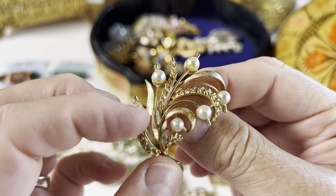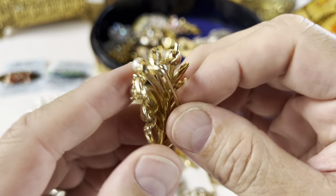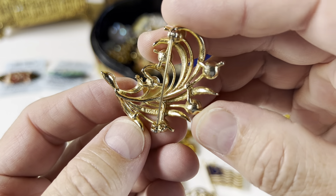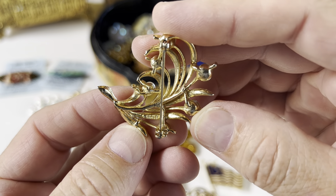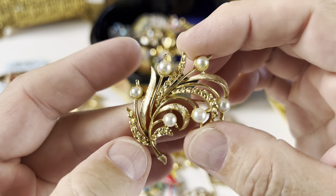Here we have another gold tone brooch with faux pearls on it. All of them are there — this is in great shape. The mark reads L-A-S-N-E-R — Lasner.